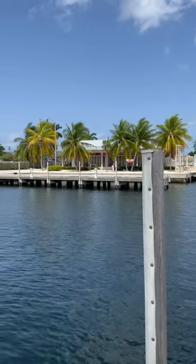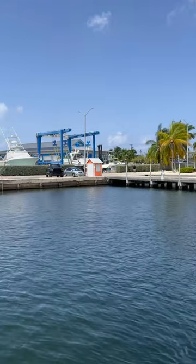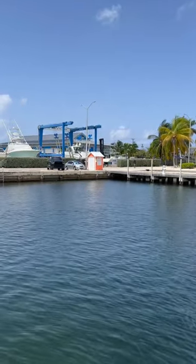As you come further around there's a lift capable of 110 tons and 26 foot beam, so this is a very good spot.